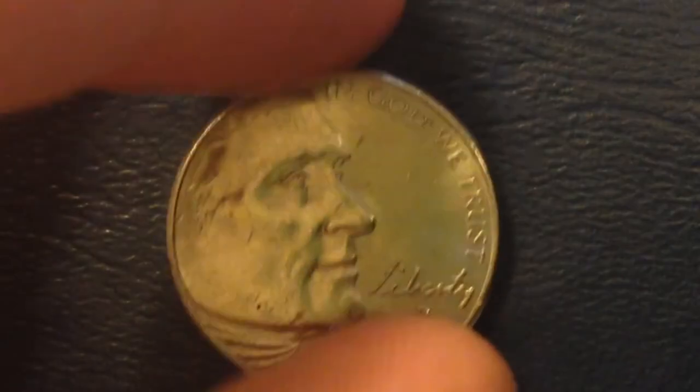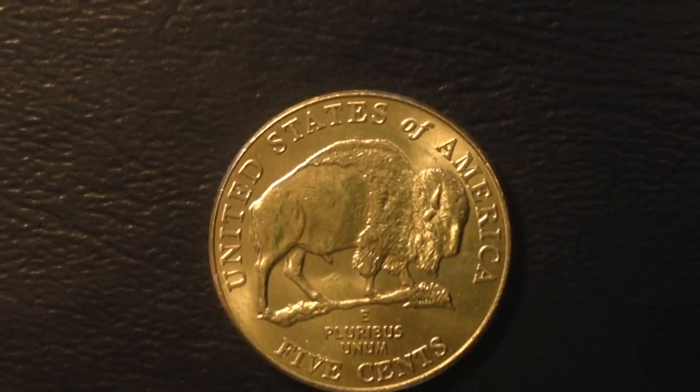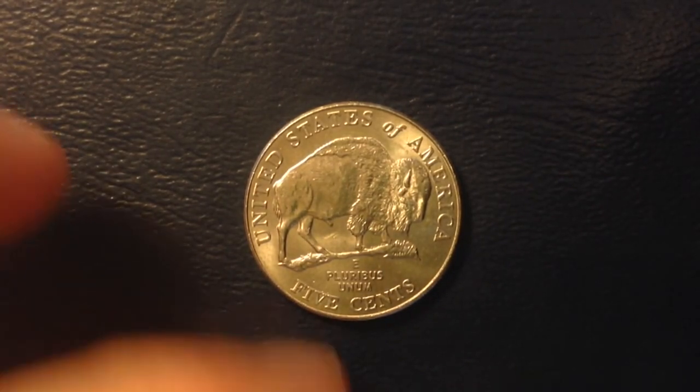This is a commemorative coin, and in my experience whenever the mint produces something they intend people to collect, it's never really worth that much because everyone hoards it from day one. The really valuable coins are the ones people don't realize are collectible until many years later. With 487 million at Denver and 448 million at Philadelphia, this coin is not going to be worth more than face value unless it's the proof coin from San Francisco. But it's cool to have as part of a collection, which is why I always pick one out and hold on to it.